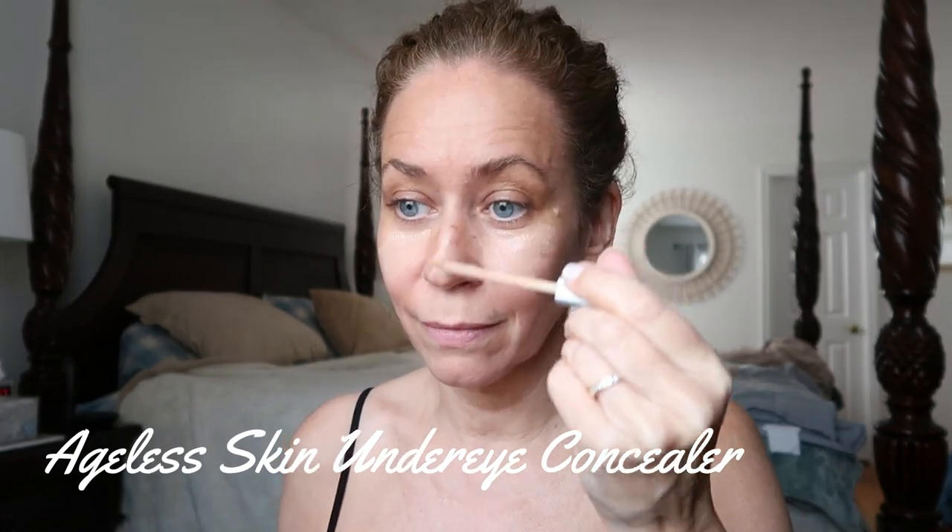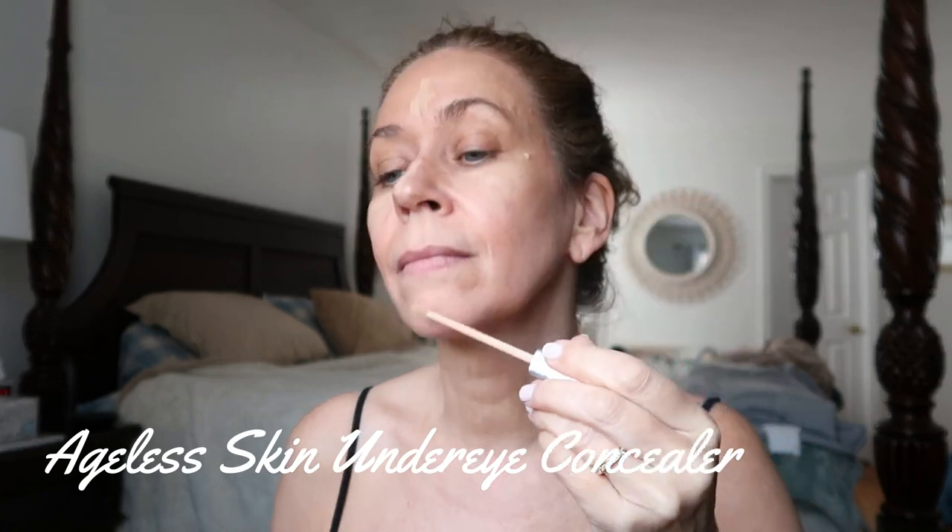I'm really happy with all these products — they made my skin feel and look really good. I'm more about whether your skin feels moisturized and healthy, and this definitely delivered. They also sent an ageless skin under-eye concealer, good for covering dark circles and fine lines. After a full day using all these products and that concealer, you can see how great my skin looks — young, fresh, healthy, supple, dewy, and glowy.